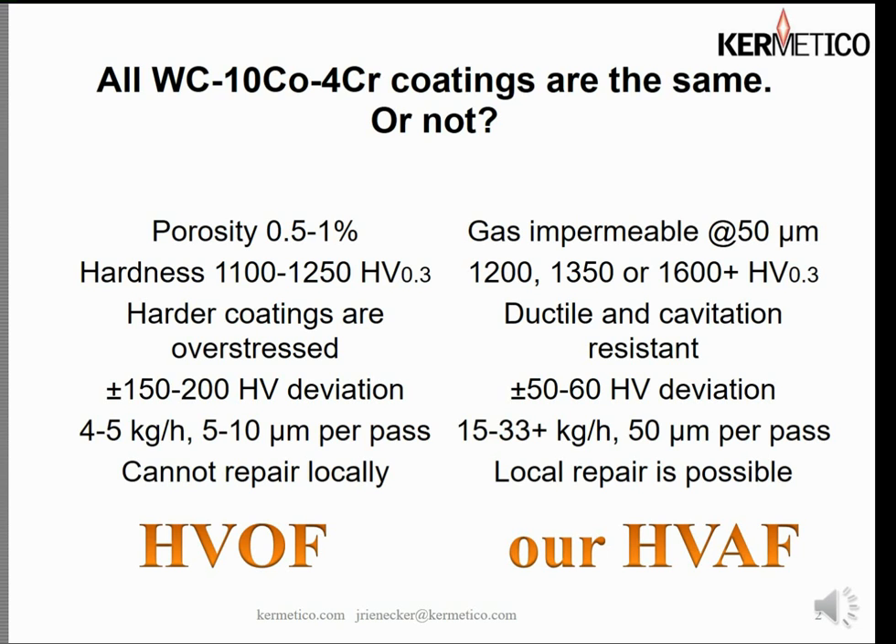Then there's the spray rate. HVOF is capable of throwing four to five kilograms an hour, roughly 11 pounds an hour max, and the coating is built up at a rate of only five to ten microns per pass — that's a quarter to half a mil per pass. In our case our HVAF process can spray up to 33 kilograms an hour — that's pushing 65 pounds an hour — and we build our coatings at up to 50 microns a pass, that's two thousandths per pass. So an HVAF carbide coating takes a lot fewer passes to get the job done.